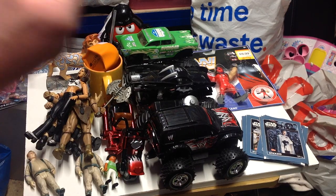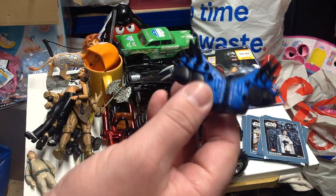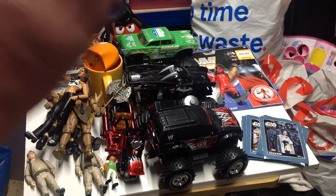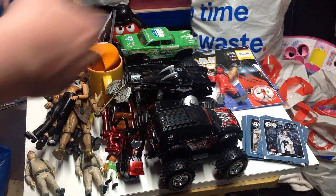Last of the wrestling items we picked up were accessories for Hawk/Animal from the Legion of Doom - the blue shoulder pads, I think Jake-specific as well - and a Vader helmet. Those were a quid each.